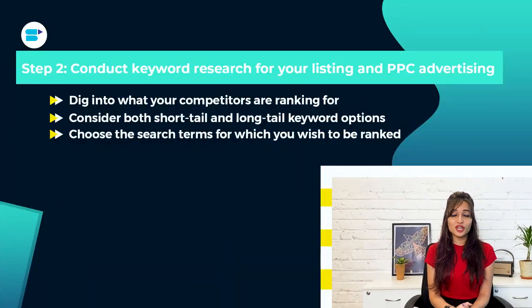Consider this if you are having problems ranking for the massive money-making keywords. You have now done extensive keyword research on your competitors' listings as well as a variety of search terms, both short tail and long tail. You are now ready to select the most relevant keywords for which you want your product to rank. Start your title with the most important keywords, then work your way down to the rest of the title, bullet points, description, and even the backend search terms.